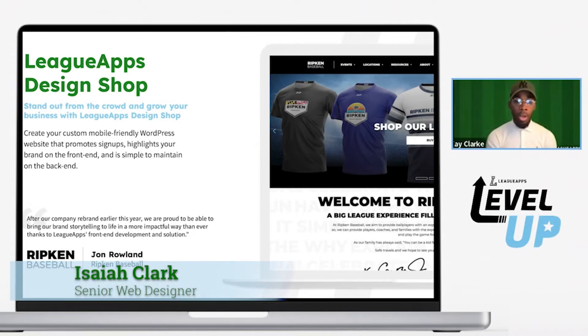Let's dive into the project to start. So why did you decide Ripken Baseball needed a new website? What gaps are you looking to fill? What problems are you looking to solve?